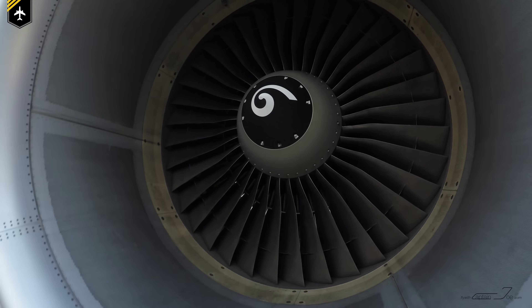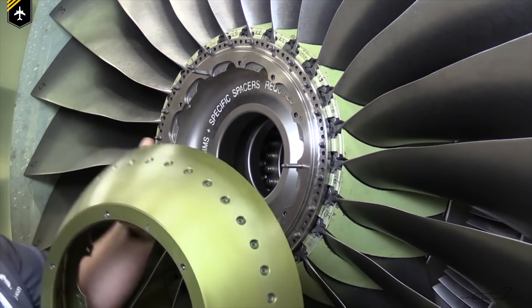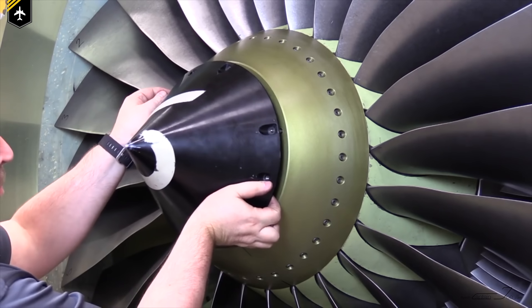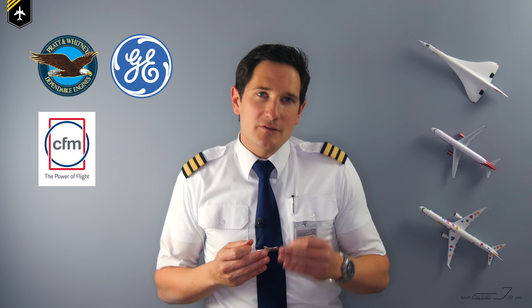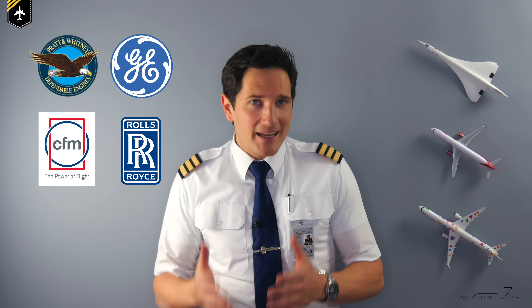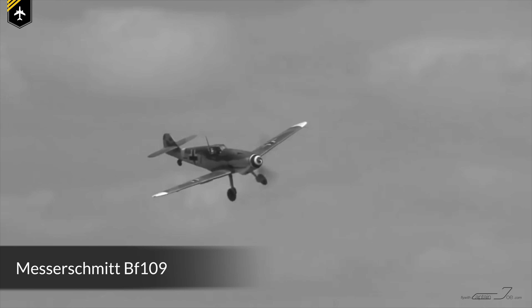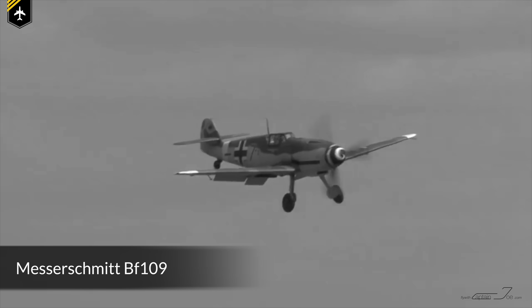Now the spinner itself is an aerodynamically shaped cone or dome in the center of the fan, covering the fan blade mounts. Many engine manufacturers like Pratt & Whitney, General Electric, CFM, and Rolls-Royce have been painting spinners with the taxi swirls for decades. The practice even goes back as far as World War II when the spirals were painted on the propeller cones.